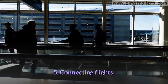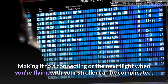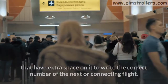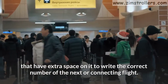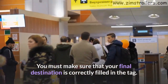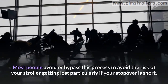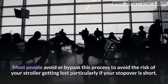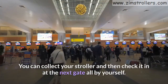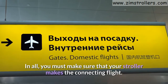Tip 5: Connecting flights. Making it to a connecting flight when you're flying with your stroller can be complicated. During the gate checking procedure of your stroller, you are given tags that have extra space to write the correct number of the next or connecting flight. You must make sure that your final destination is correctly filled in on the tag. Most people bypass this process to avoid the risk of your stroller getting lost, particularly if your stopover is short. You can collect your stroller and then check it in at the next gate yourself. In all, you must make sure that your stroller makes the connecting flight.